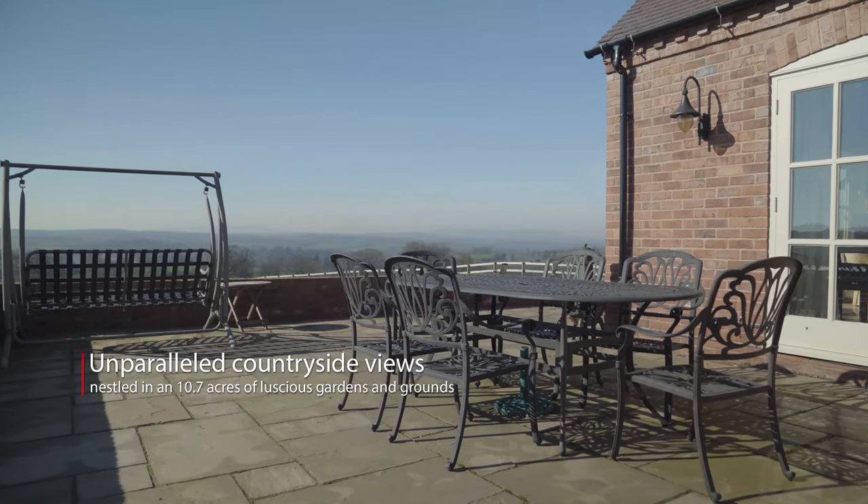If you want to learn more about this incredible family home then don't hesitate to contact me in the country homes office.